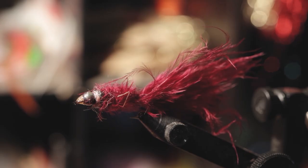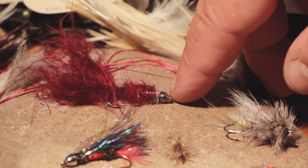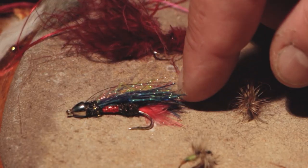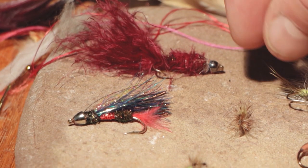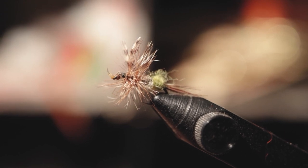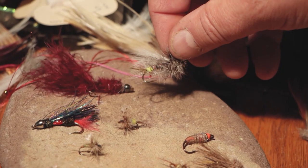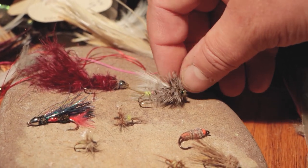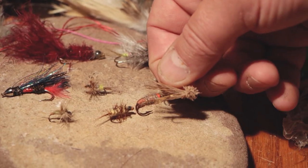This is a leech pattern — a beadhead leech — imitates leeches in the water. This is a variation of a classic fly called Royal Coachman. I started tying it with a tinsel body years ago and added the synthetic wing to it. It's a small atom dry fly. That is a grizzly dry fly. That is a stimulator pattern. This is what I started buying those curved hooks for.